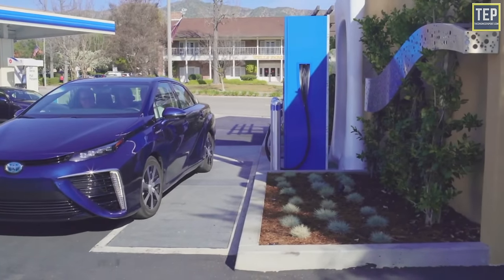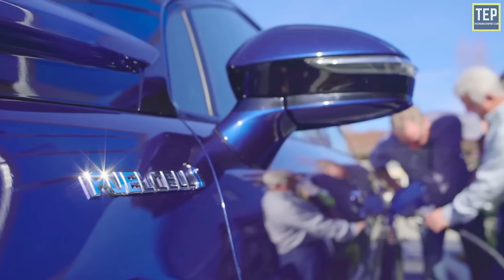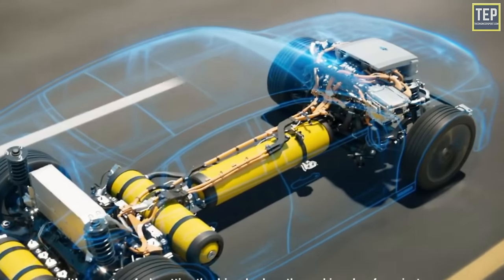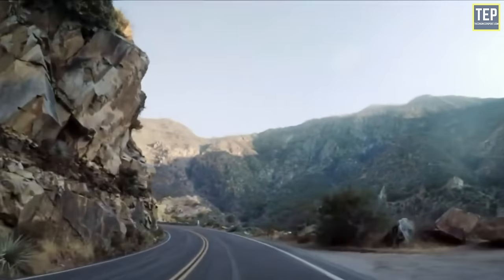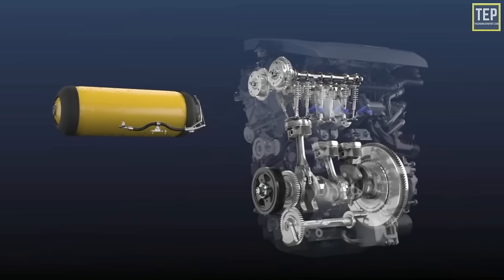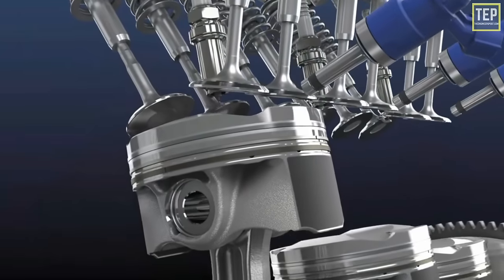Both Hyundai and Toyota use hydrogen to power the fuel cell, which through a chemical reaction converts energy into electricity and powers an electric motor to propel the vehicle. However, it is a complicated process and the application is expensive. Toyota is now proposing a more direct solution in the form of an internal combustion engine that runs on hydrogen.